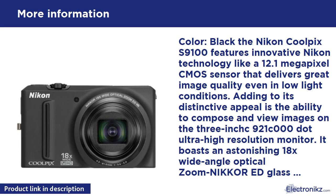The camera features a 270-shot rechargeable Li-ion battery. What's in the box: Coolpix S9100 digital camera, CP19 strap, UCE6 USB cable, EG-CP16 audio/video cable, EN-EL12 rechargeable Li-ion battery, EH-69P AC adapter/charger, Nikon View NX2 CD-ROM.